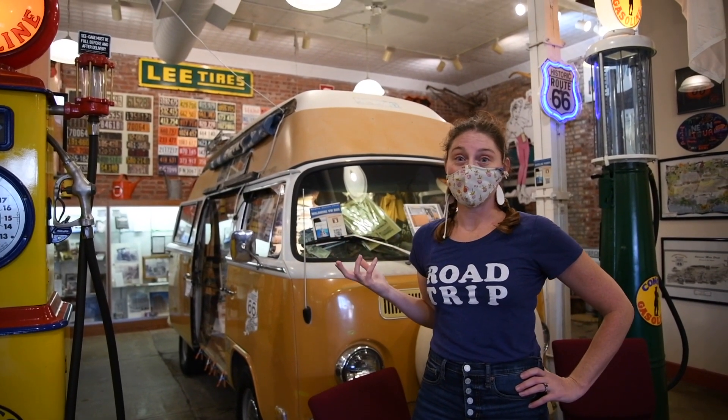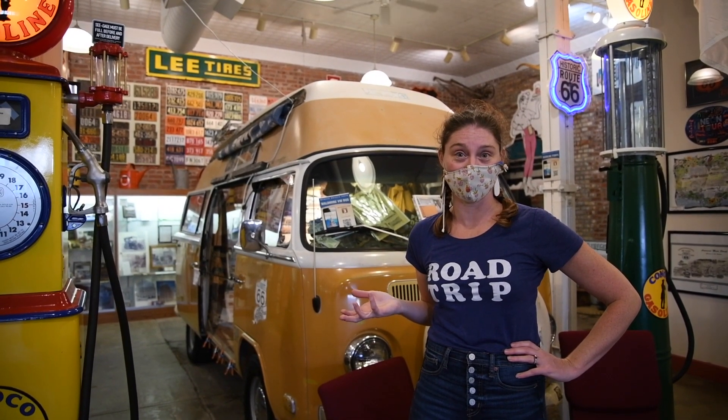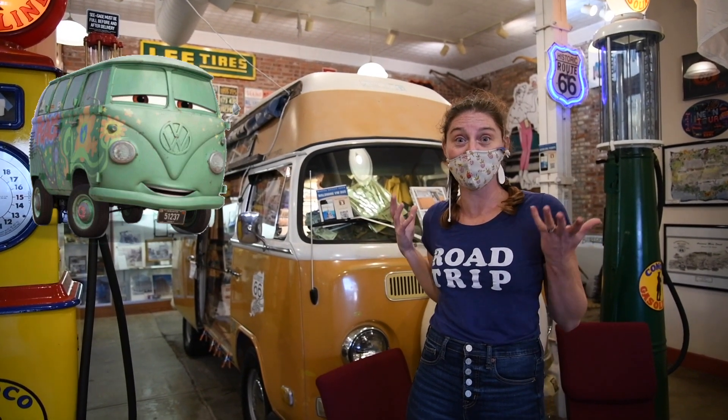This Volkswagen micro bus was another one of Bob's homes while he drove across the country on historic Route 66. It was also the inspiration for the character Fillmore from the Disney Cars movies.